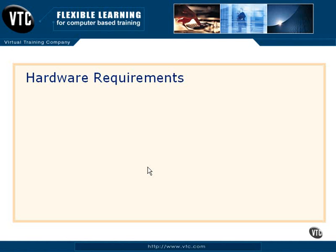The hardware requirements for SQL Server 2005 are not surprising. They're pretty straightforward, so let's take a look at those. You just need to be aware of them.